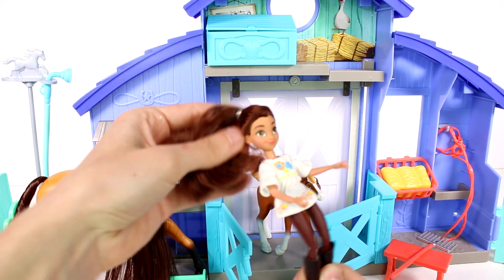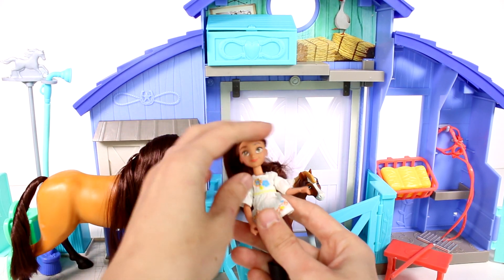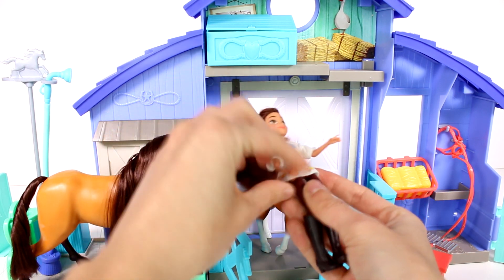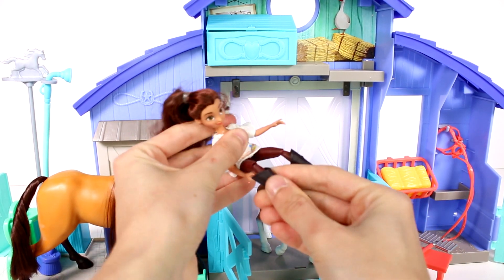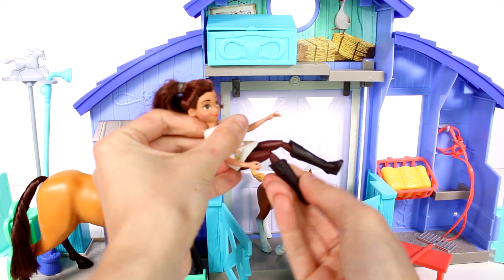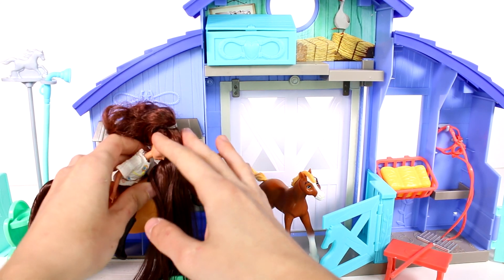Now last but not least we actually have Lucky. She's adorable — I love her little outfit. She does have her hair up in a ponytail because she's doing a lot of work and needs to keep her hair out of her face. She does have a head that moves all the way around. Her arms move, but no articulation at the elbow — just at the shoulder. Her legs can move all around and they also bend at the knee, so she can actually get on Spirit and just chill and ride.